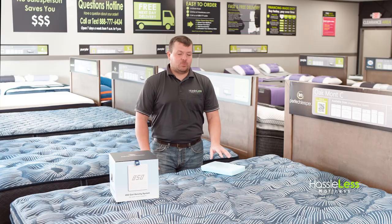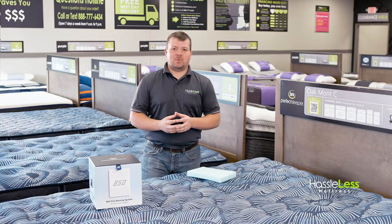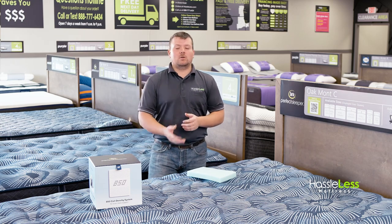Another feature of these mattresses is Serta's Cool Twist Gel Memory Foam, which adds pressure relieving comfort and breathable temperature regulating foam. This partners well with Serta's Cool Feel Fabric, which has smart performance plant-based technology to deliver you a cool, comfortable night's rest.